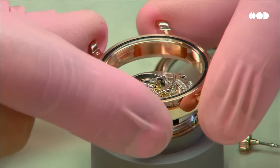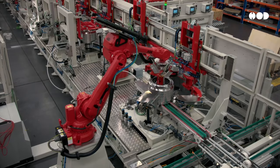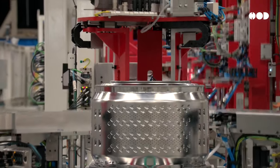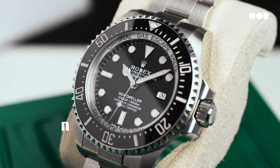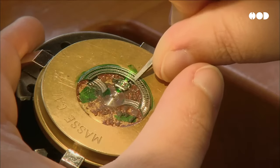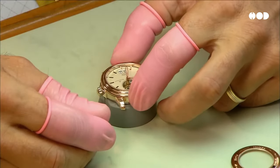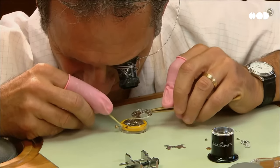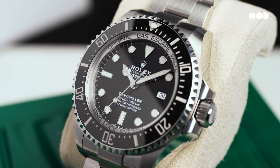Once the design is finalized and approved, it's time for the product to be made. Depending on the product, the manufacturing process can range from hands-on craftsmanship to high-tech automation. For luxury items like a Rolex watch, manufacturing is an art. Every watch takes hundreds of hours to assemble, with master artisans placing every tiny gear, jewel, and dial by hand. It's meticulous work that requires extreme precision, and it's why these timepieces can cost thousands of dollars.